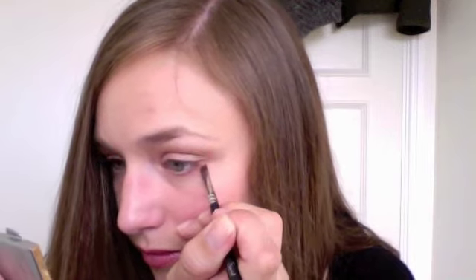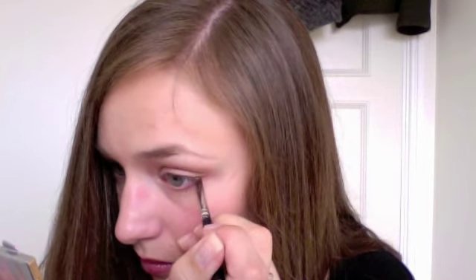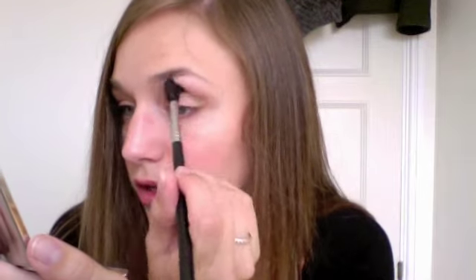Once you have that on, pick up a little bit more of Satin Taupe with an angled eyeliner brush — this is Sigma's E65 — and line the outer third of your lower lash line. Next, pick up a blending brush — this is Sigma's E40 — take a little bit of Naked Lunch, and apply this just under your brows as a highlight. Then blend down to blend out that harsh line.